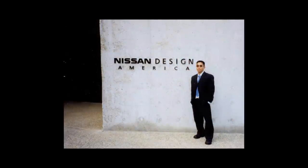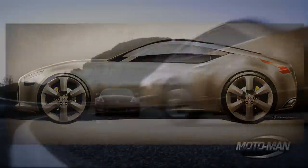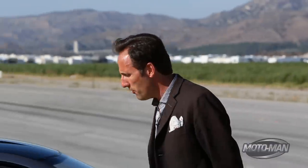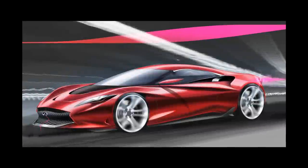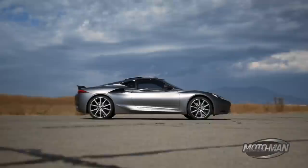He then went to Nissan, and before he was 30, got awarded — because his sketch was so good — the 370Z. As if that weren't enough, he put a sketch in for a mid-engined concept car, and that bastard had it come to life.